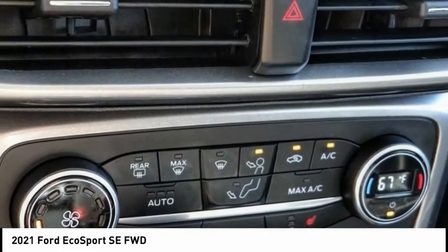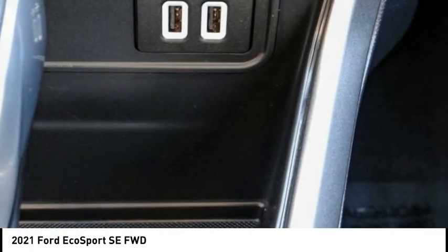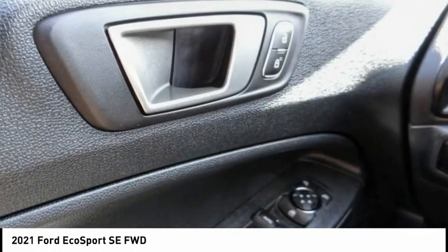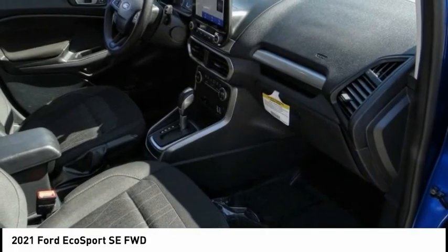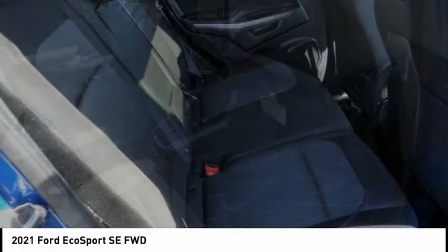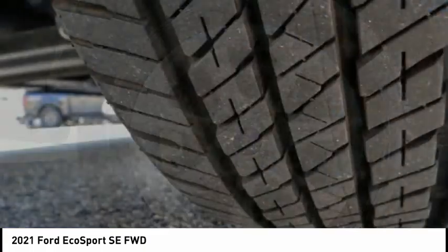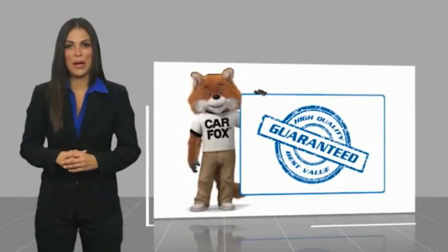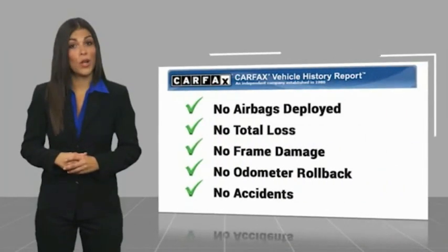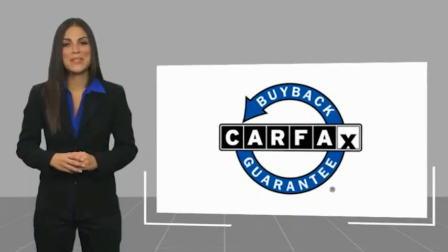Come take a test drive today! Here's another high-quality vehicle with a Carfax Vehicle History Report. Be sure to find a complimentary copy of this report online or contact the dealership. This vehicle qualifies for the Carfax Buy Back Guarantee.